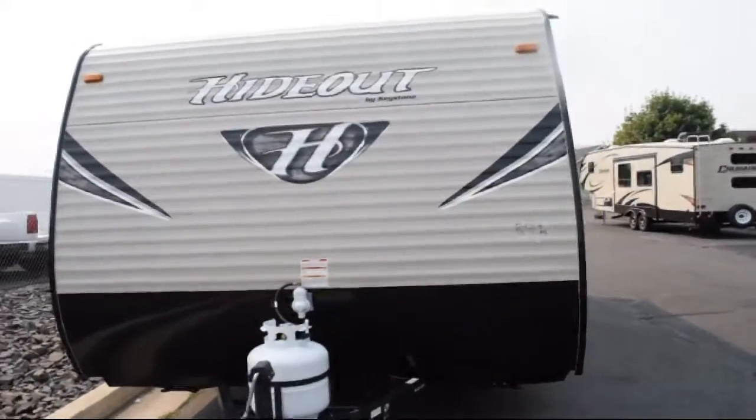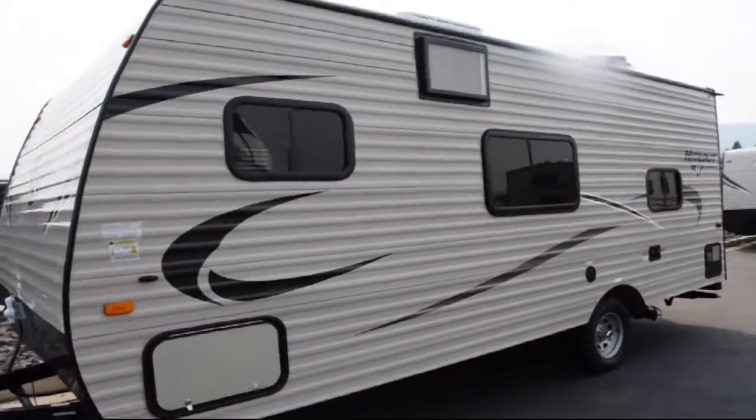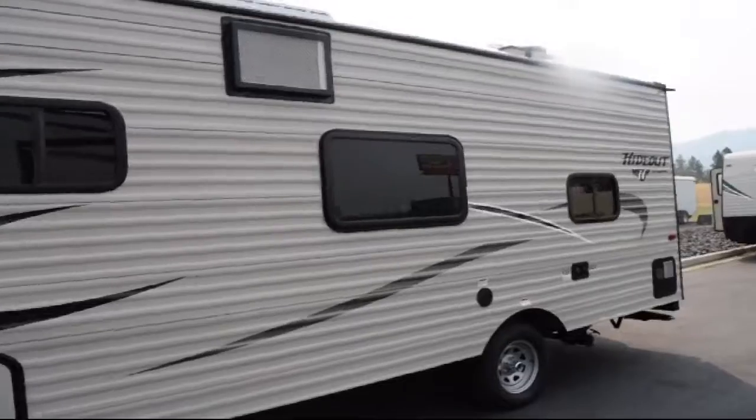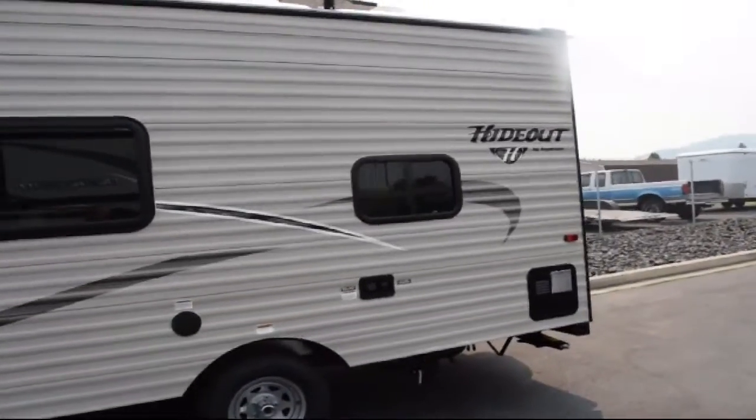This beautiful travel trailer comes equipped to sleep up to five people, and this unit comes with our exclusive lifetime warranty at no cost to you. See our sales professionals for all the details of this great warranty.